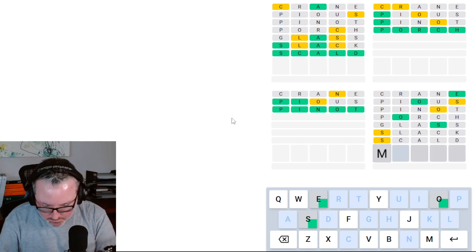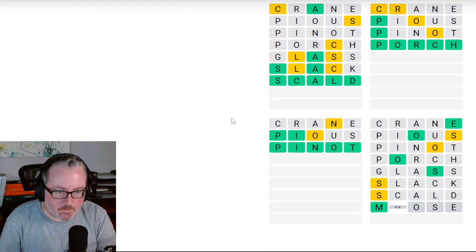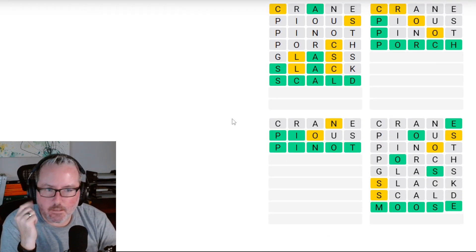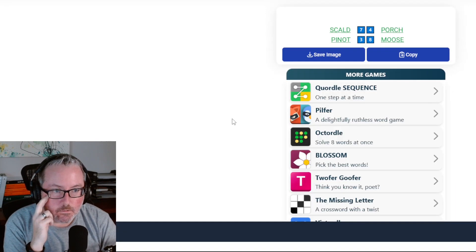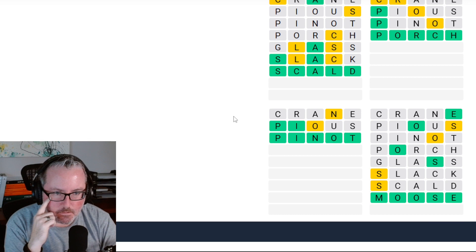We didn't get anything else, so we're going to say MOOSE. And there's moose. So we ended up doing the Wordle, Dordle, Quordle, and the weekly Quordle, which I wasn't aware of.